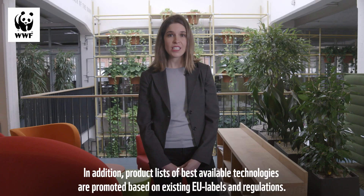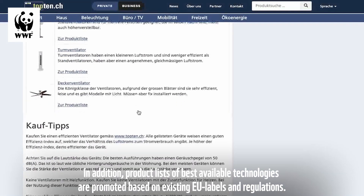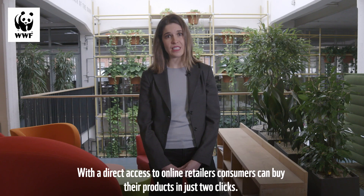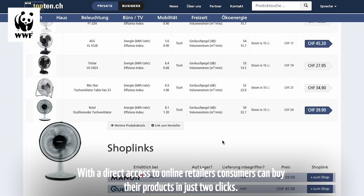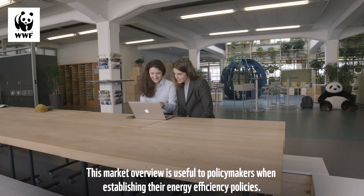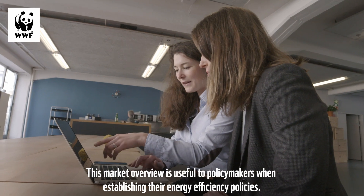In addition, product lists of best available technologies are promoted based on existing EU labels and regulations. With direct access to online retailers, consumers can buy their product in just two clicks. This market overview is useful to policymakers when establishing their energy efficiency policies.